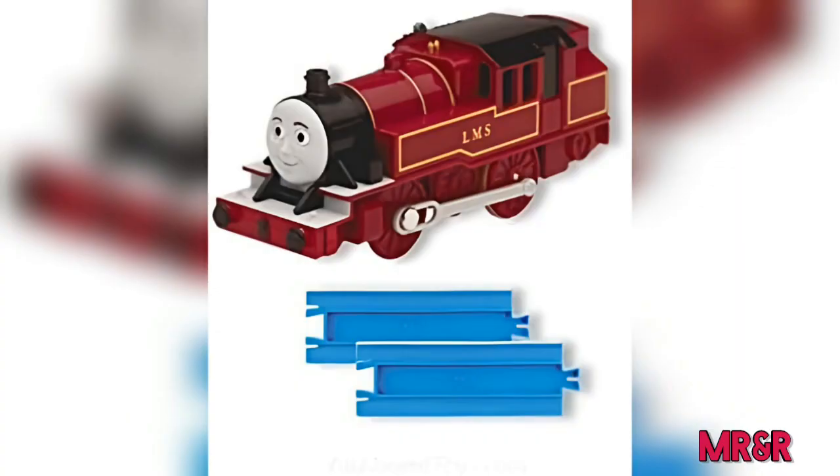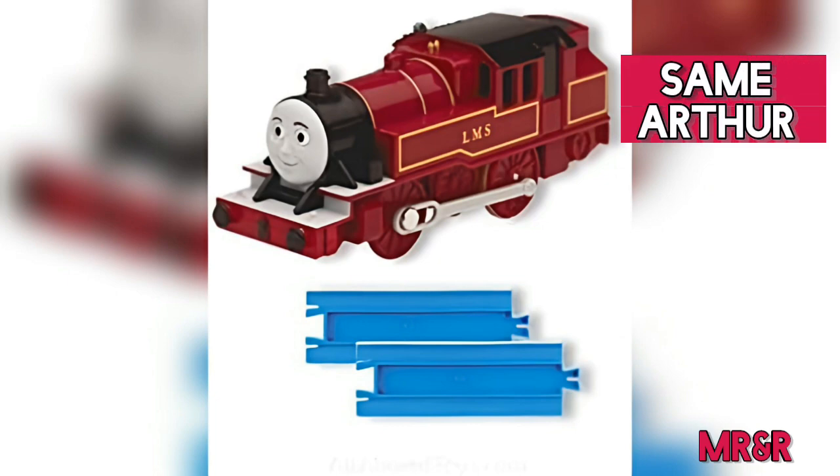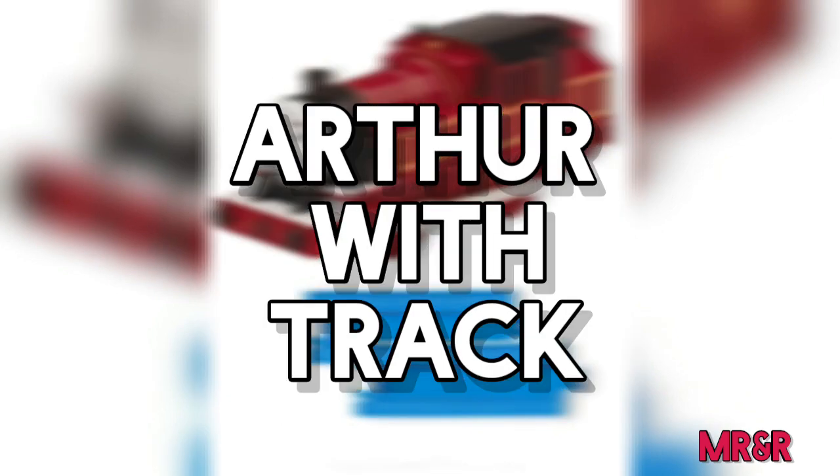But that's not all. In the same year, Motor Road and Rail came out with a single release of the same Arthur, but with two half-straight track pieces, named Arthur with Track.